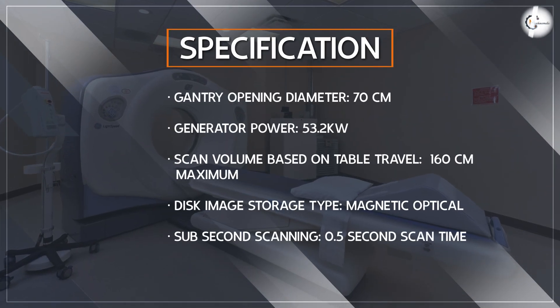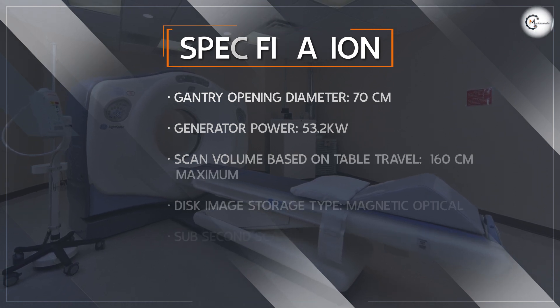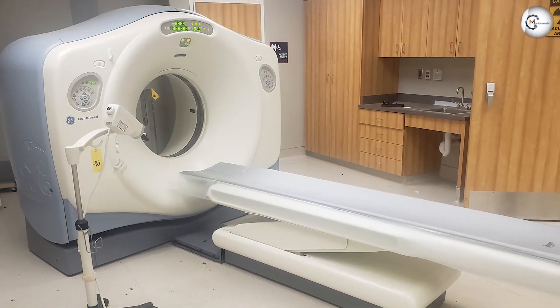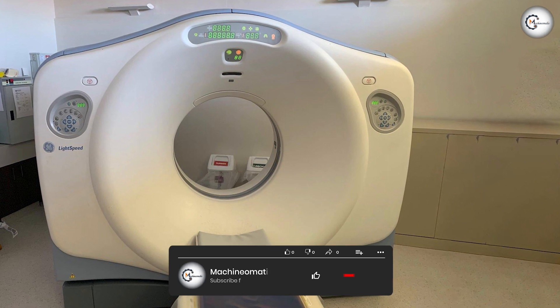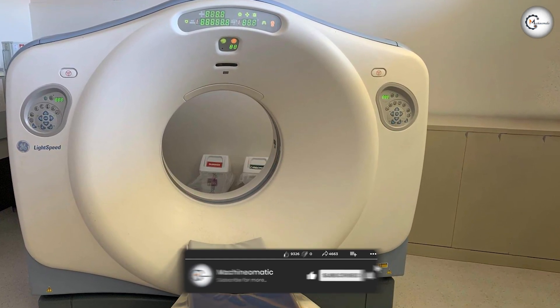The machine has a range of software that allows medical professionals to customize the scan to the needs of the patient. It also has a range of advanced technologies, including multi-slice imaging, which allows for higher-resolution images, and low-dose CT imaging, which reduces the amount of radiation exposure for patients.